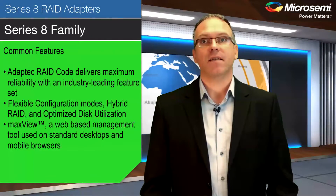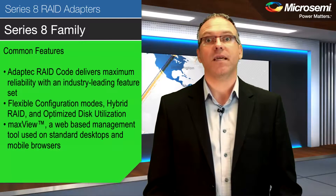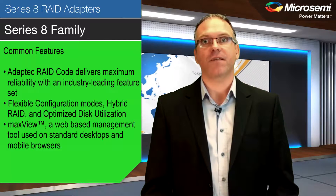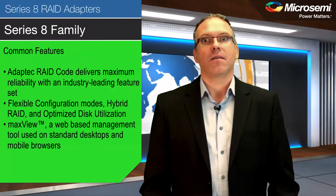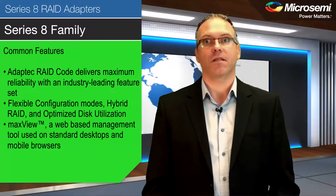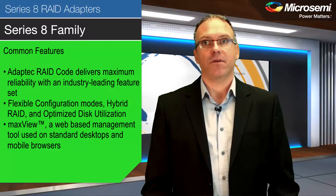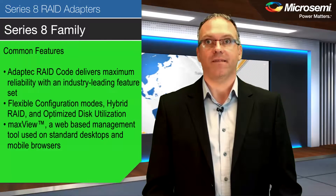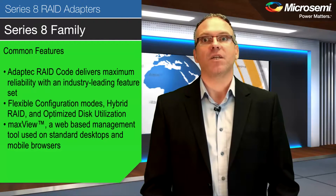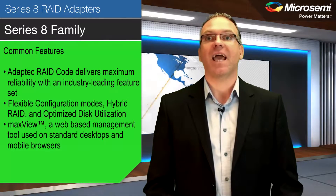In all cases, advanced data protection and ease of use have not been forgotten. Series 8 with adaptive RAID code delivers maximum reliability with an industry-leading feature set, including all RAID levels the industry has come to expect. Plus, Series 8 includes unique features like flexible configuration modes, hybrid RAID, and optimized disk utilization where no available space is wasted. And maxView, a web-based management tool which can be used in standard desktop and mobile browsers for all storage configuration and management needs.